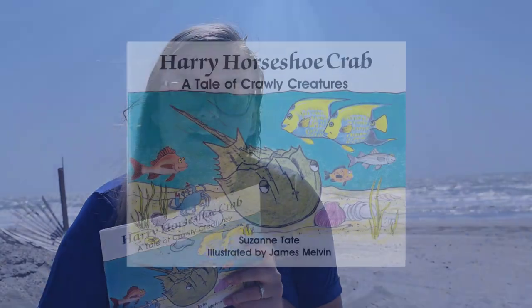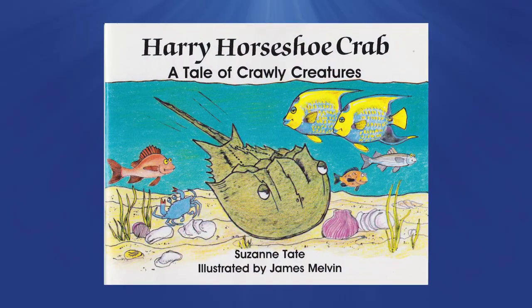Hi guys, my name is Taylor and I am the Myrtle Beach Travel Park Recreation Director. It is a beautiful day here in Myrtle Beach, so we're going to do a little read-a-thon with this book called Harry Horseshoe Crab, written by Suzanne Tate.